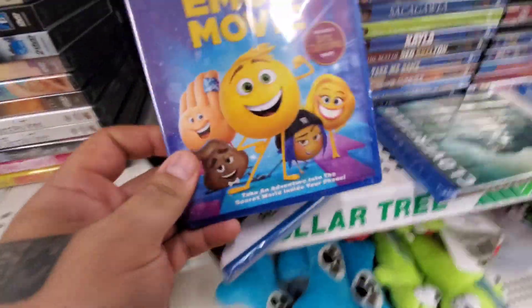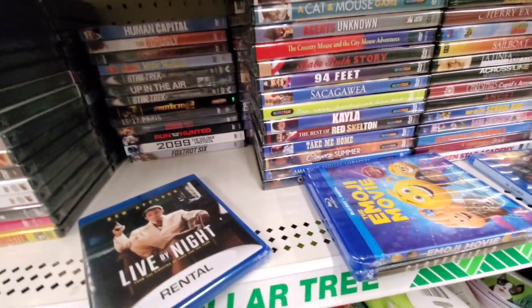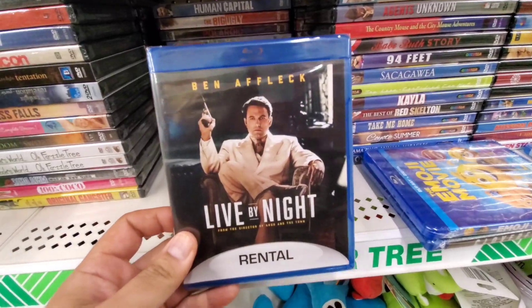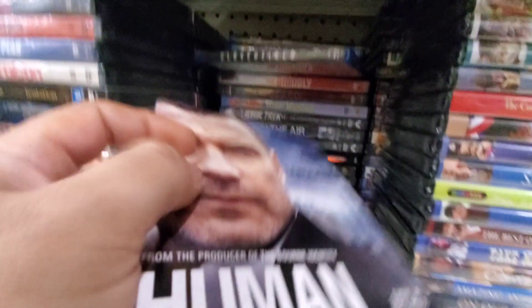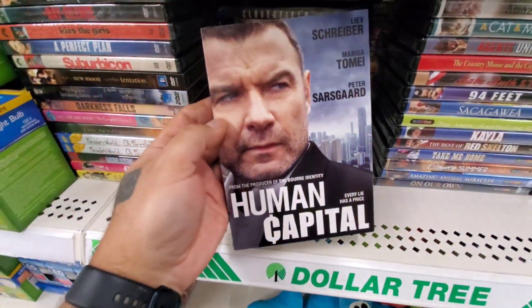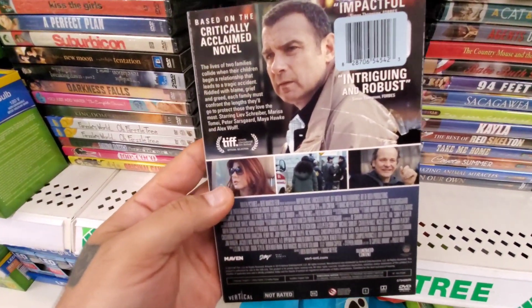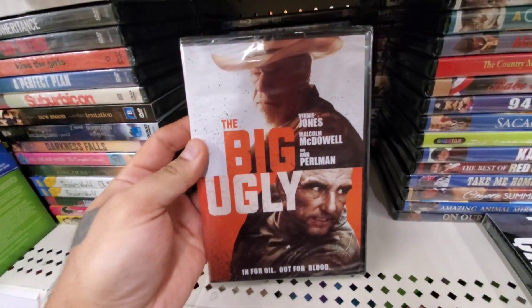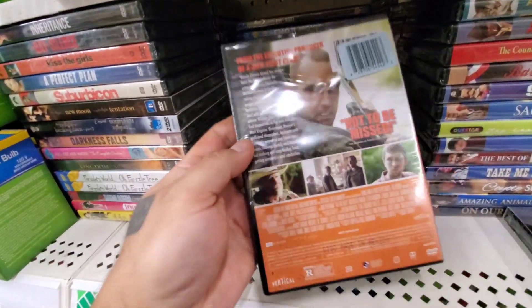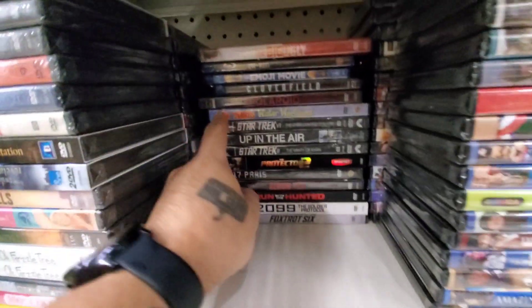The Emoji Movie — yeah, that's here again. Live by Night — funny, it has a rental sticker on it, so it's a rental copy, even though I did pick this one up a while back without the rental. Human Capital with Liev Schreiber, Marisa Tomei, and Paul Dano — wow, okay — I'm going to check that one out. The Big Ugly with Vinnie Jones, Malcolm McDowell, and Ron Perlman — what a cast! Let me know if you guys have seen this one. Sometimes straight-to-DVD releases are really, really good.